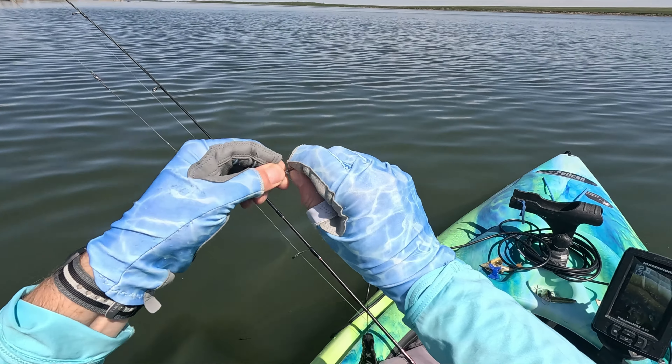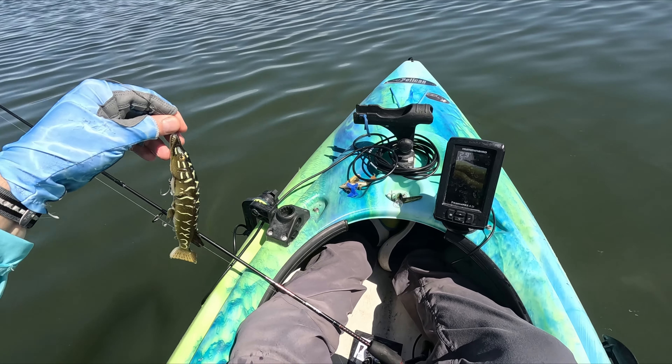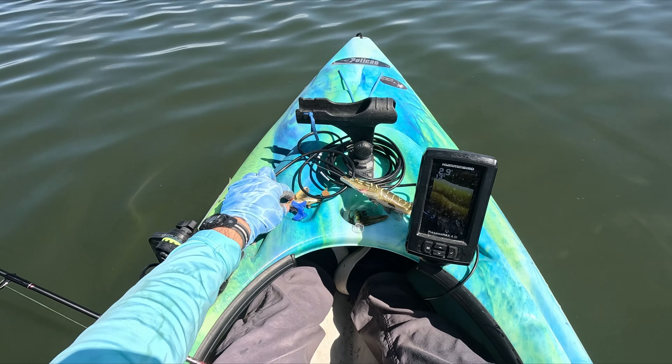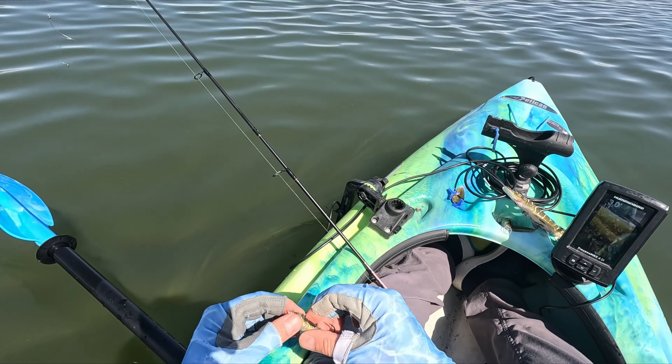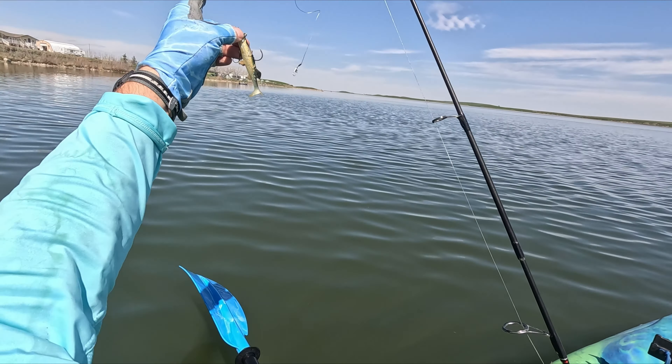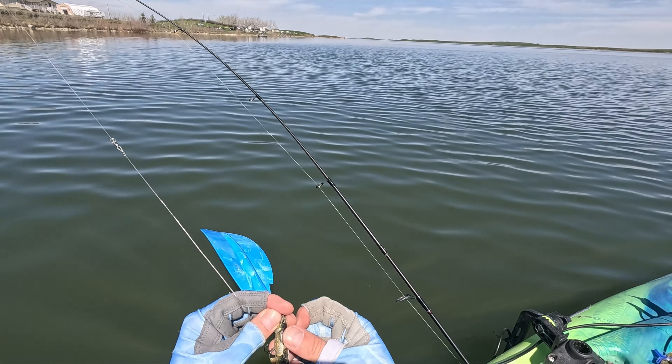I wasn't getting as many hits on the line-through as I wanted. I will try this again later, but I brought the three-inch pike as well, so I'm going to give that a shot. See if they're after some smaller ones and troll this through the shallows.